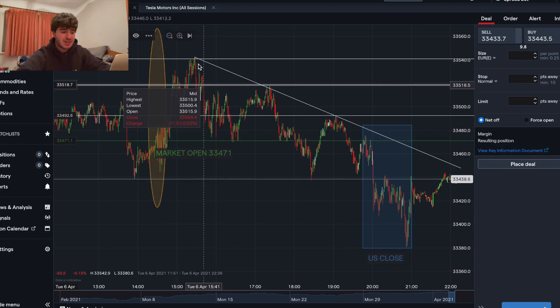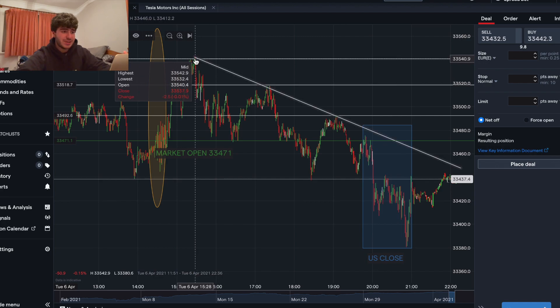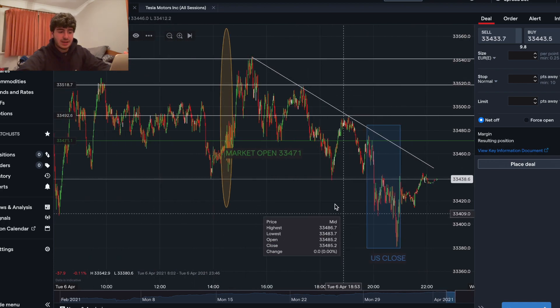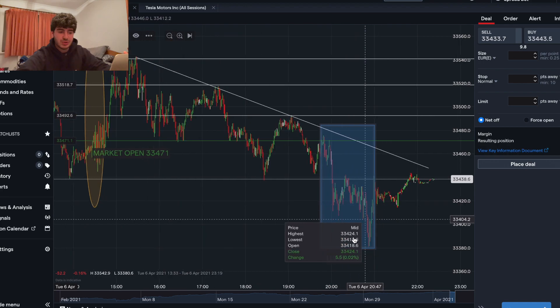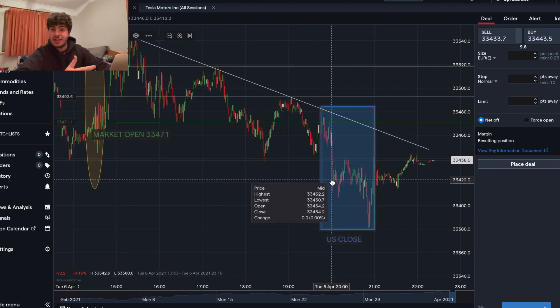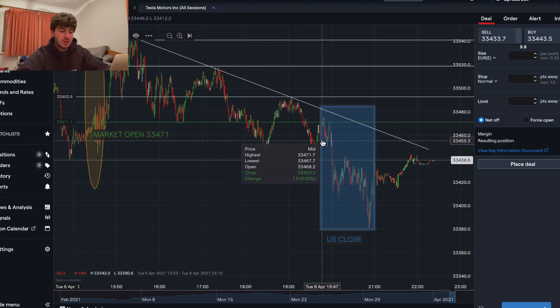Since we saw the top here at about half three it started making newer lows. Now obviously we're looking down here at the US close, which is basically the last hour. I like to trade the last hour and a half of the market.